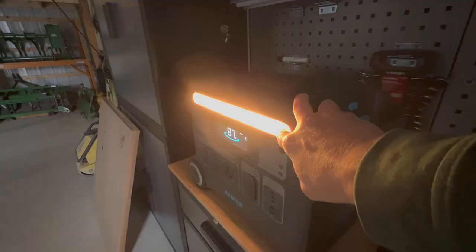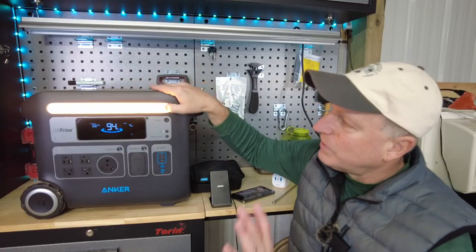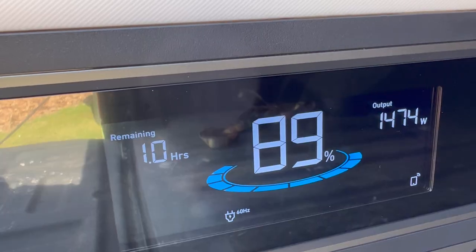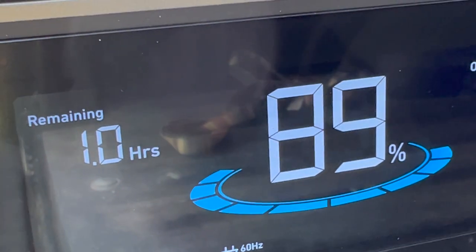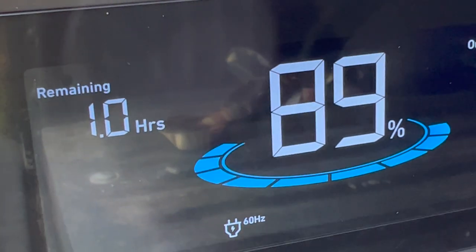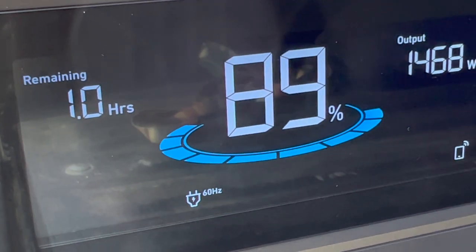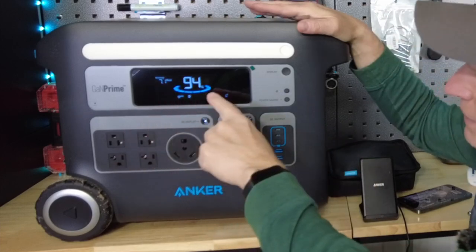Going from the top down on the front: there's a light here that is a pretty good area light if you were to take it out camping. It really lights up a good-sized area.